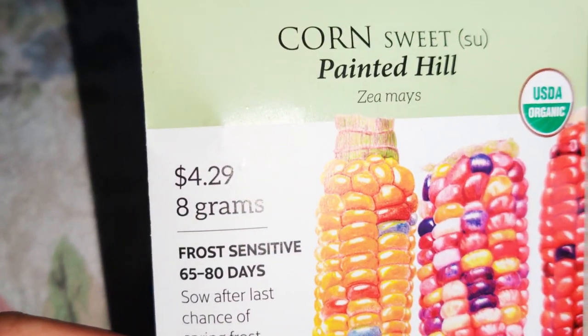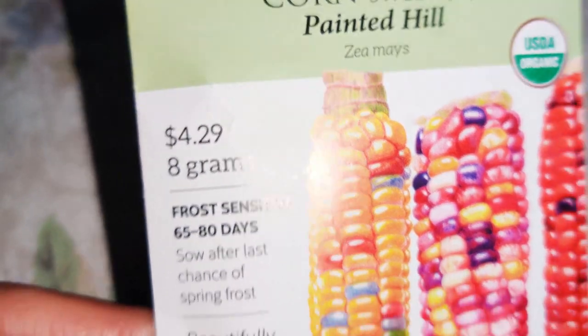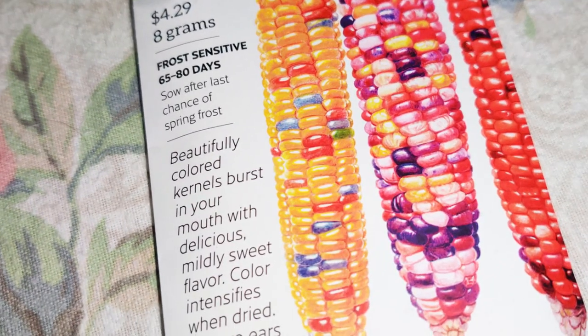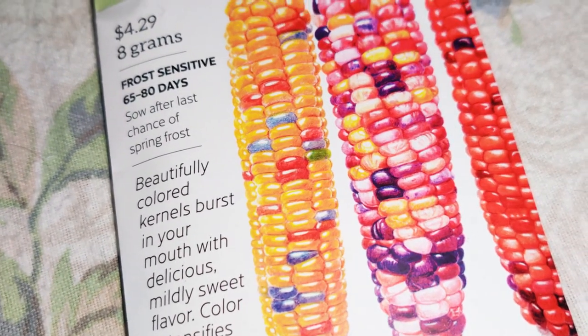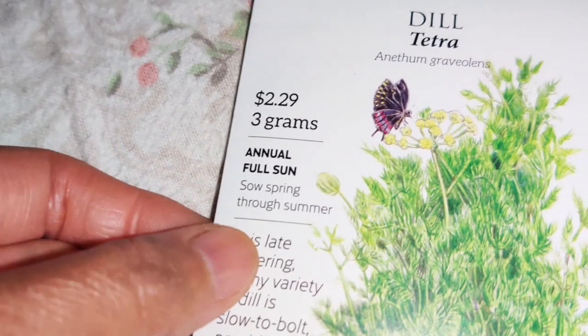This was so pretty — sweet corn Painted Hill. Look at how pretty it is! You can make jewelry out of it, but you can also eat it — it's a sweet corn and it's so pretty. I probably should have gotten more because I really like corn a lot. I haven't eaten corn in several years and I had some this year and it was so good.